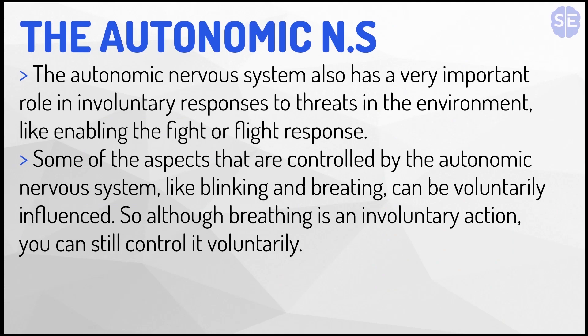The autonomic nervous system also has a very important role in involuntary responses to threats in the environment, like enabling the fight or flight response. Some aspects controlled by the autonomic nervous system, like blinking and breathing, can be voluntarily influenced. So although breathing is an involuntary action, you can still control it voluntarily.